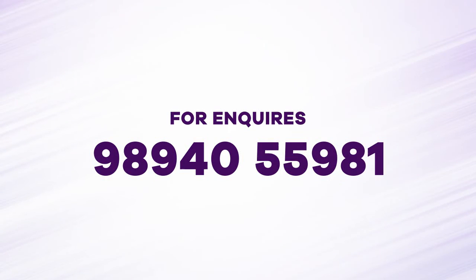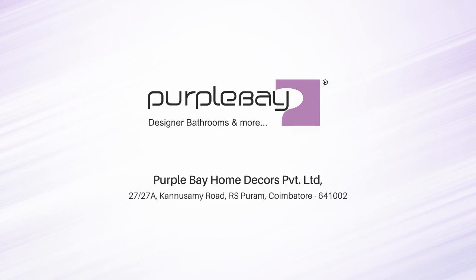For more inquiries, call 98940-55981 or visit our showroom: Purple Bay Home Decker's Private Limited, 27-27-A, Connasamy Road, RS Puram, Coimbatore 641-002.